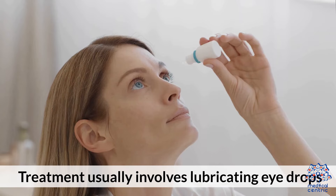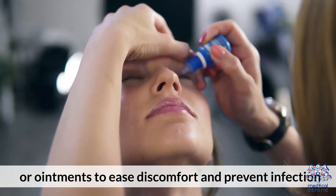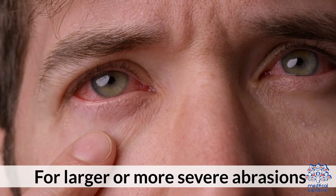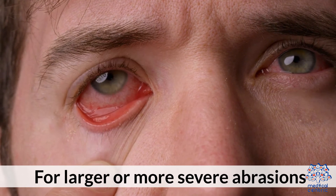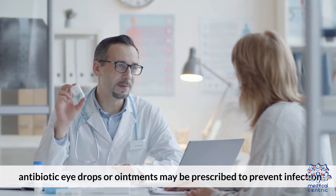Treatment options. Treatment usually involves lubricating eyedrops or ointments to ease discomfort and prevent infection. For larger or more severe abrasions, antibiotic eyedrops or ointments may be prescribed to prevent infection.